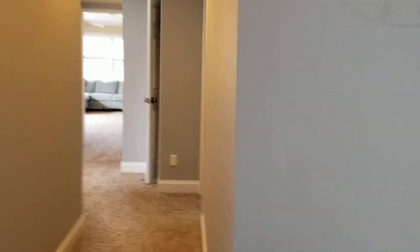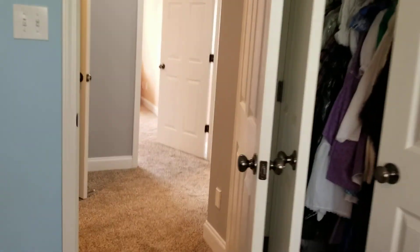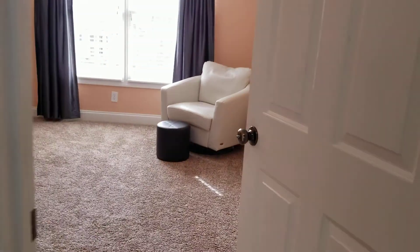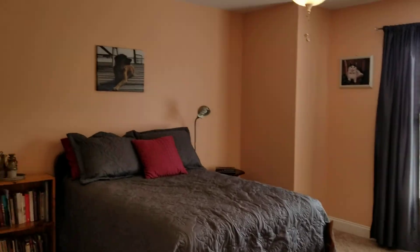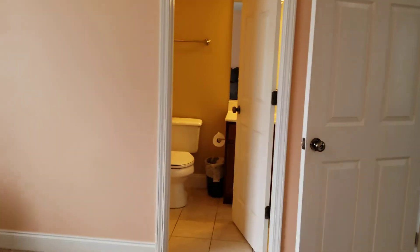Down the hallway, bedroom to the right — this faces the back. Here's the closet, and this Jack-and-Jill's into another bedroom we're going to in just a minute. Across the hall, that's a linen closet right there. This is the third bedroom, facing the front. It has its own bathroom here, and there's the closet right there.